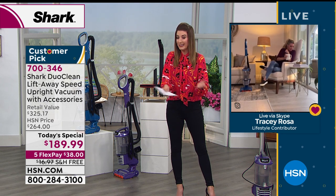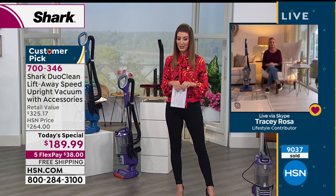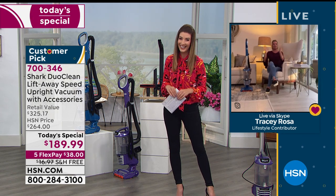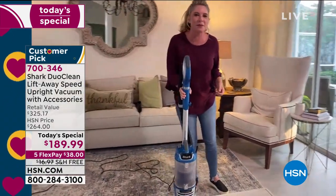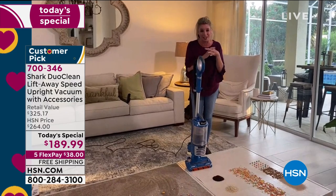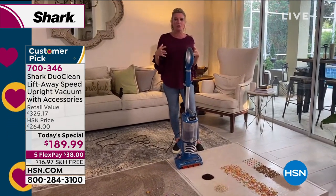Tracy notes this might be the last and final full hour of today's special — it's scheduled to sell out by the end of the show. She shares that since being at home in quarantine, her house has never been cleaner and more organized. She's blessed to have all the Shark tools in her home to give her a full home clean, and is excited that everyone has had an opportunity to love this product.